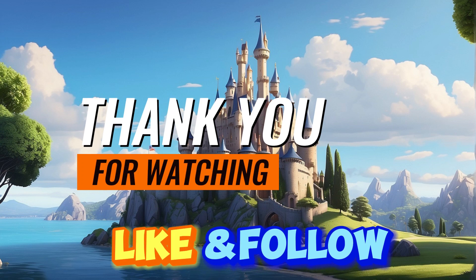Great work today, keep it up, and remember every lesson helps you get closer to speaking English fluently. We're looking forward to seeing you in the next lesson. Please remember to like, share, and subscribe for more lessons. Your support helps us make more helpful videos for you. See you next time, and happy learning.